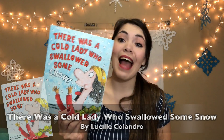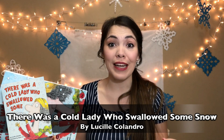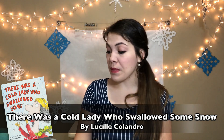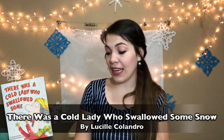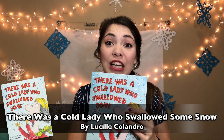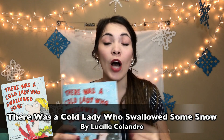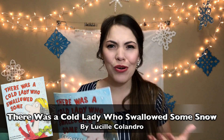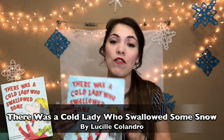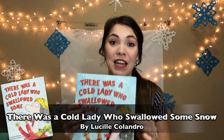Book number two is There Was a Cold Lady Who Swallowed Some Snow, a spinoff of There Was an Old Lady Who Swallowed a Fly. This old lady swallows some snow, a pipe, some coal, a hat, a stick, and a scarf. Books like this, where your child is already familiar with the structure and just has a little change of words, are great for building phonemic awareness and helping them sequence because the story is more predictable. The repetitive nature of repeating the same thing over and over again also helps build phonemic awareness.